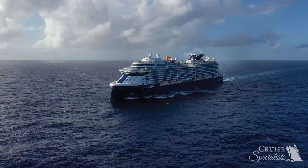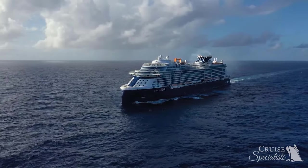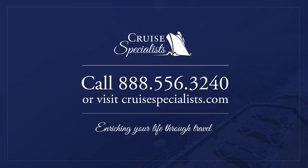Thanks for joining me on this journey of the luxurious suites and spacious staterooms on Celebrity Edge. Visit our website to learn more.